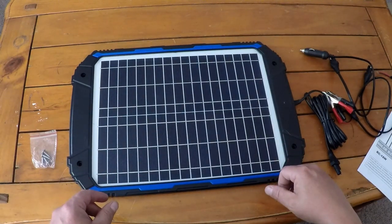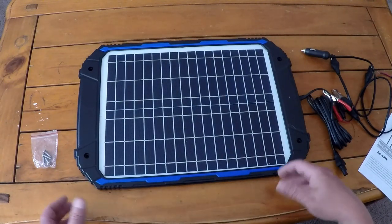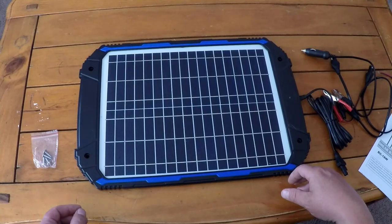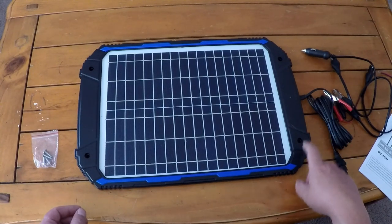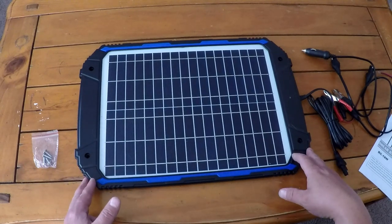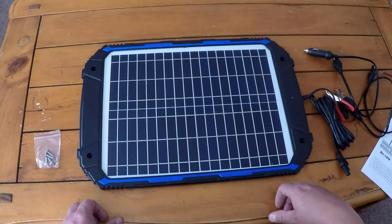It has all the instructions you need to get going, and literally you can have this set up in your vehicle in just a minute or two. Whether you've got a conventional vehicle or a hybrid like a Prius that has a separate starter battery — which especially on older models can drain rather quickly — you may want to consider getting one of these. If not a solar panel, at least a trickle charger will help keep your batteries maintained and keep you mobile when it counts most.